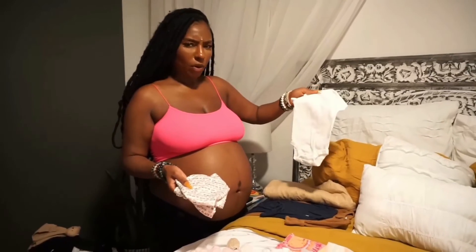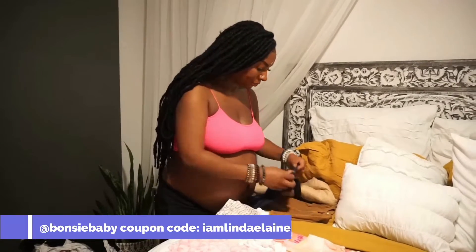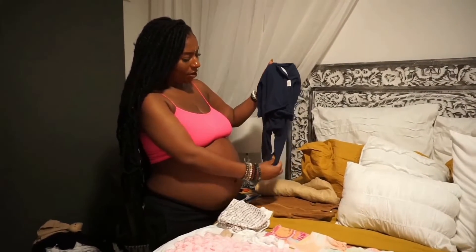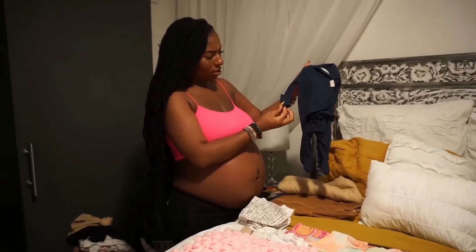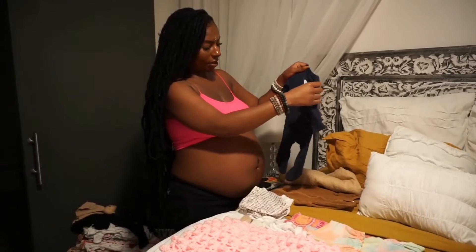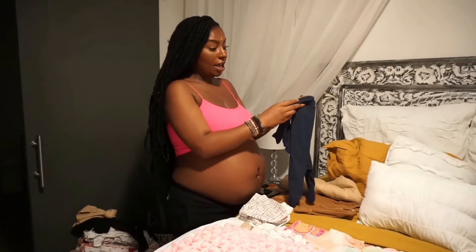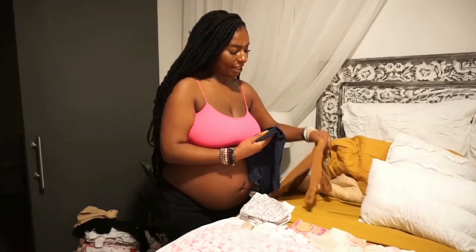I also have a white onesie for baby for sleeping. Then there's this swaddle onesie from Bonzi — it has feet covers and little mittens, great for if she's born a little later. You can also use code 'I Am Linda Elaine' on their website to save; they have a lot of neutrals too.